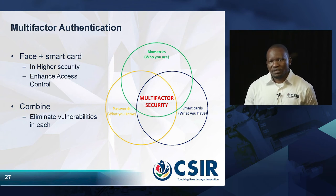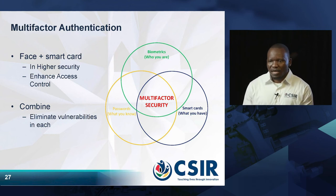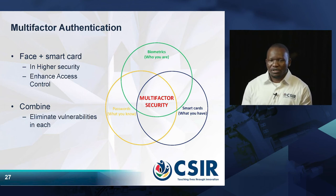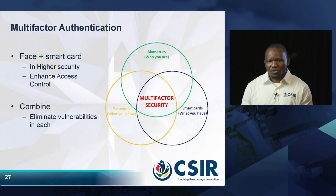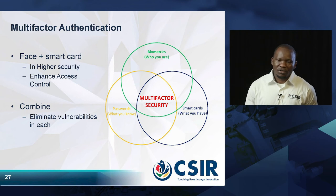What actually happens is there are biometrics, which is what you possess, and there is also a password that you need to remember. You store it in your own brain or you can write it on paper, but that is likely to be forgotten. We also have smart cards — a piece of token you can keep in your pocket or wallet — but if you lose your wallet, that smart card is also lost.